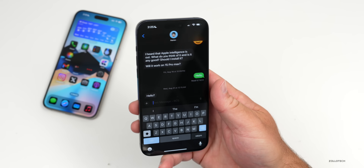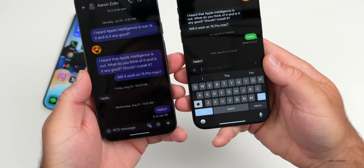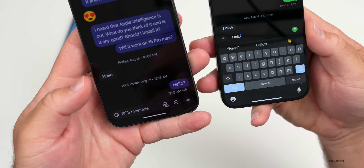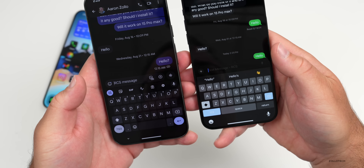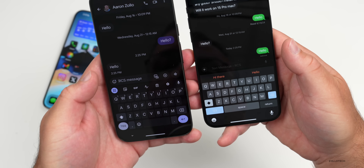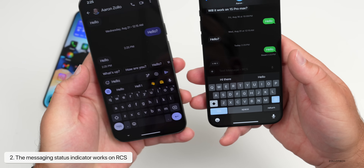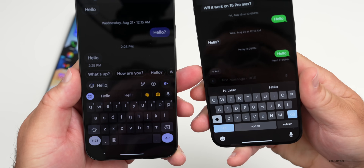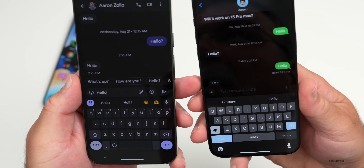In Messages you'll see it says RCS if you have that enabled. Bringing in a Pixel 9 XL, you'll see read receipts and typing indicators. As I'm typing on the Pixel, the iPhone shows the typing indicator — just like you would with iMessage — and it works back and forth between both devices.